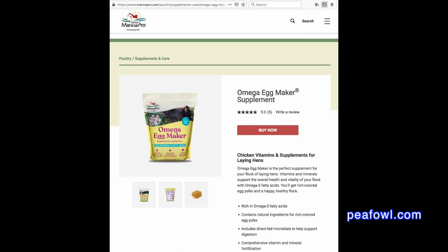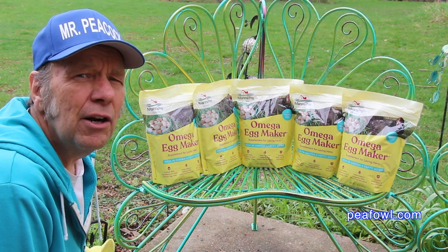The second year we used that same five-gallon bucket with a cup of the Omega Egg Maker. We used 50% cracked corn and 50% game bird food, and the results were a little bit better.